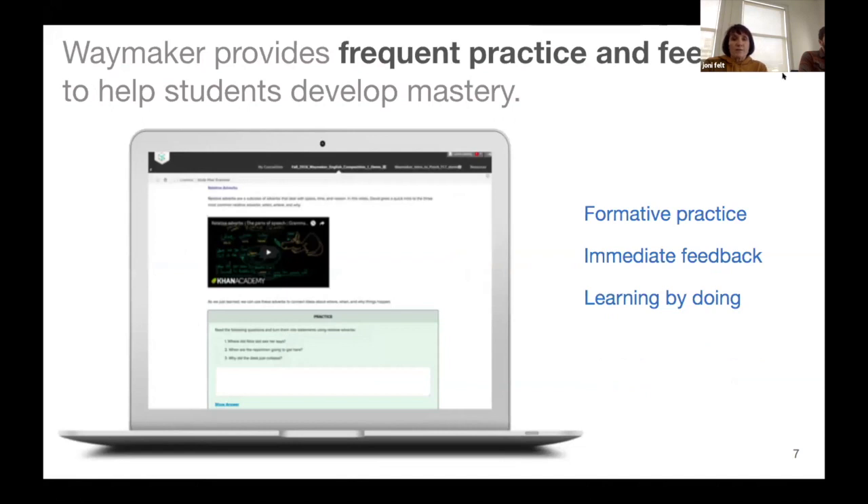We provide frequent practice and feedback as we develop the courses. Our Waymaker courses are based on a mastery approach — we want students to work through the courseware, be paused, and get feedback. There's a lot of formative practice, which are no-stakes assessments, so students can test their knowledge as they move through the content. They get immediate feedback on what they got correct or incorrect. We want to catch them right in the moment when they're having difficulties.